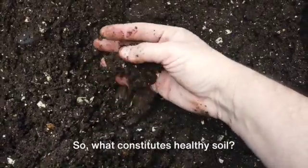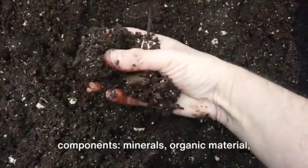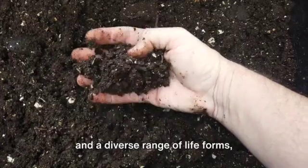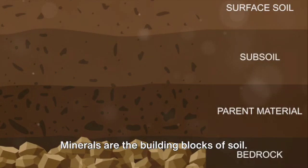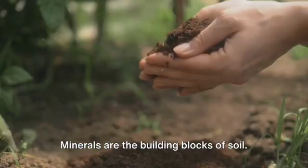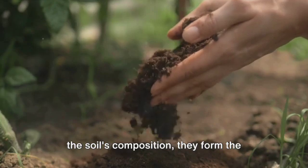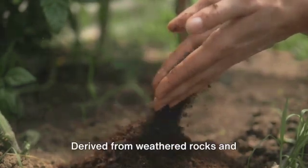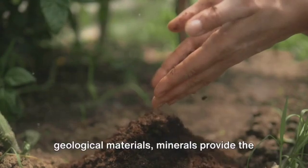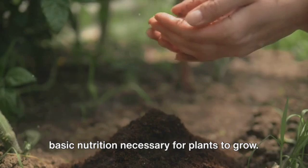So, what constitutes healthy soil? Primarily, it's made up of four key components: minerals, organic material, and a diverse range of life forms, including worms, bacteria, and fungi. Minerals are the building blocks of soil, comprising nearly 45% of the soil's composition. They form the foundation on which all other components thrive, derived from weathered rocks and geological materials, providing the basic nutrition necessary for plants to grow.